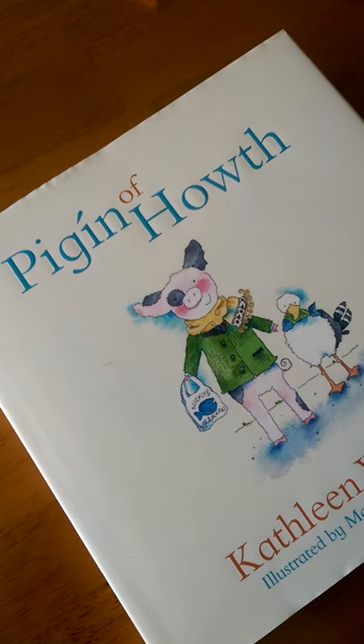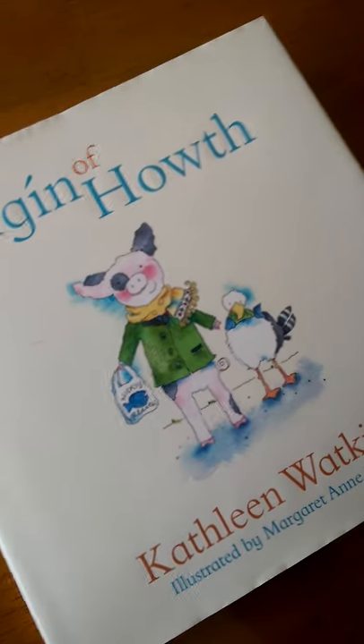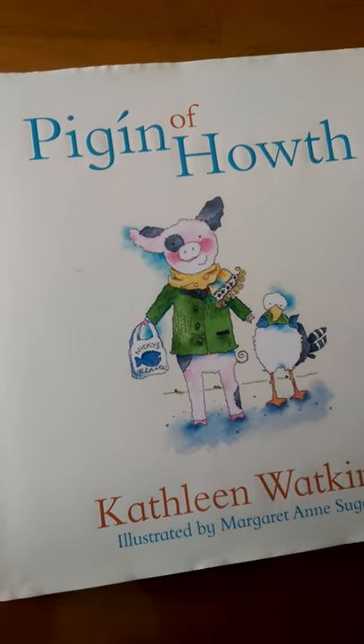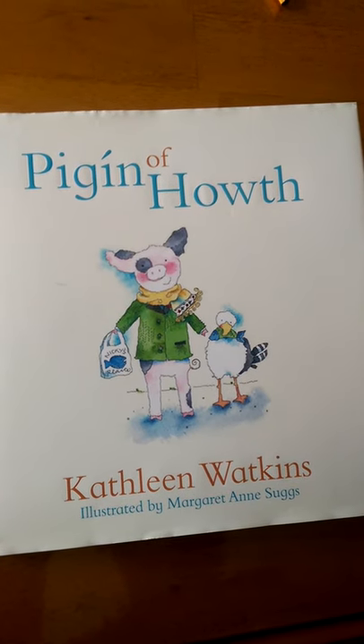Good afternoon boys and girls and welcome to Storytime. Today we're going to learn a few of the adventures of Pigeen of Howth. This book was written by Kathleen Watkins, illustrated by Margaret Ann Suggs, and published by Gil Ireland.